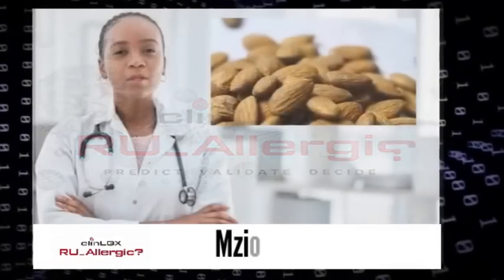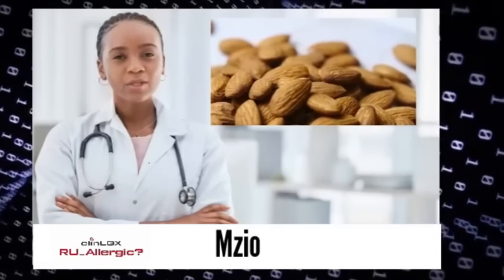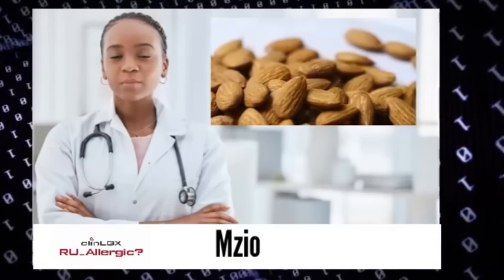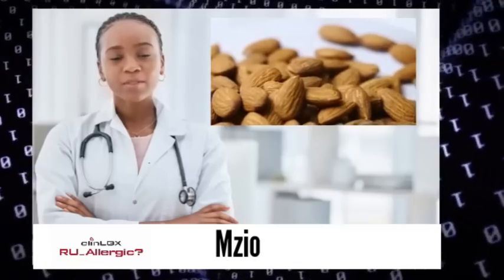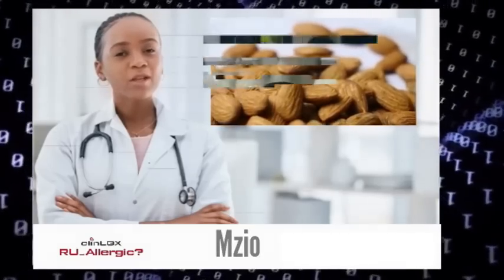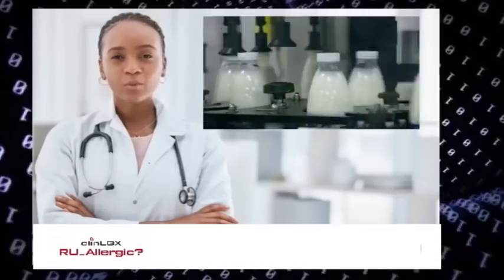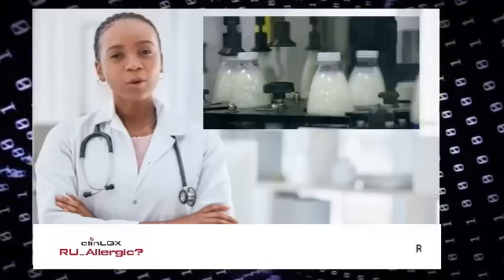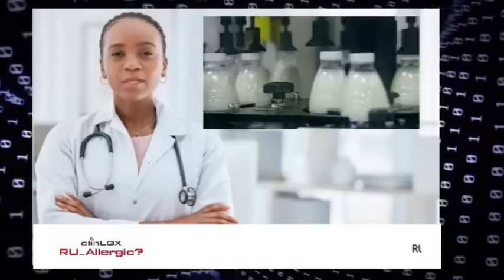Hi, I am Mezio. Do you know the difference between a food allergy and a food intolerance? Most people confuse the two types of adverse food reactions, but knowing the difference can eliminate unnecessary dietary restrictions, potential nutritional deficiencies, and higher health care costs. Moreover, the distinction might save your life.